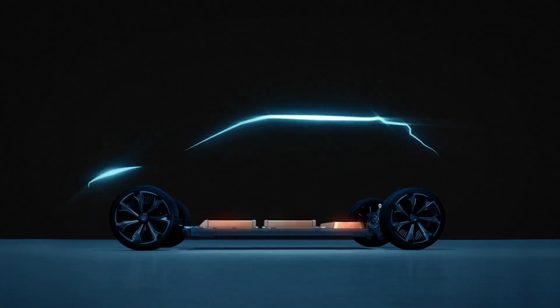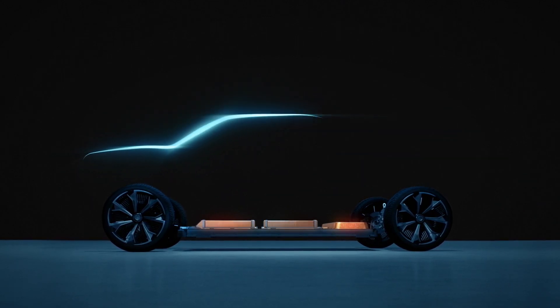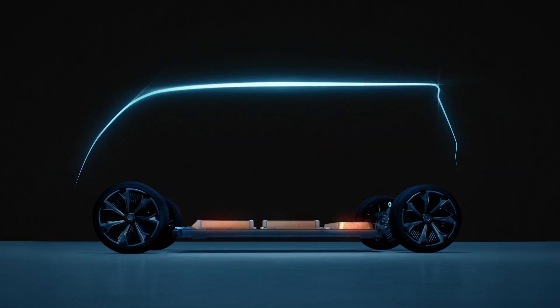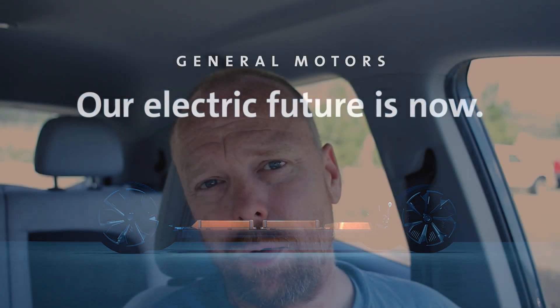Depending on whether rumors are true, this also applies to what we're hearing about the 2021 Chevy Bolt EV — that rumor being that people who attended GM's EV Day claim they were told the 2021 Bolt EV would have the same charging speed as the 2020 Bolt EV.